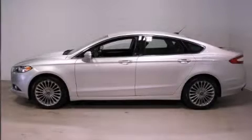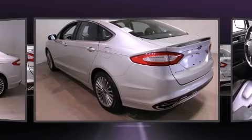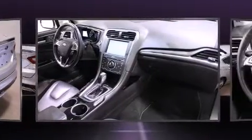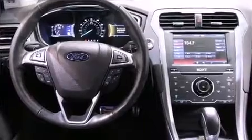Treat yourself to a test drive in the 2013 Ford Fusion. It features an automatic transmission, front-wheel drive, and a two-liter four-cylinder engine. Turbocharger technology provides forced air induction, enhancing performance while preserving fuel economy.